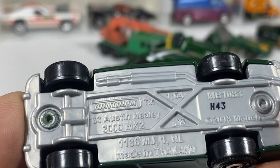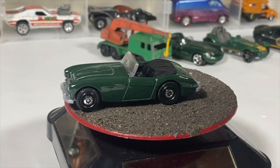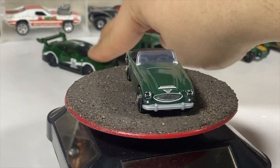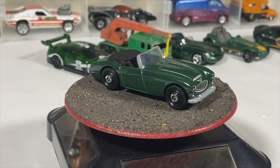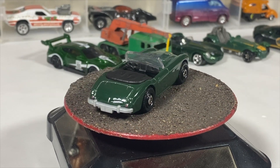And one last convertible: the '63 Austin Healey 3000 Mark 2, with the classic current Matchbox wheels that a lot of cars seem to have, plus grillwork and badging on the front and badging on the back — everything you need.